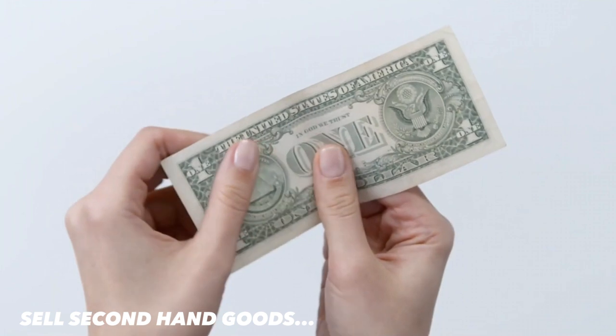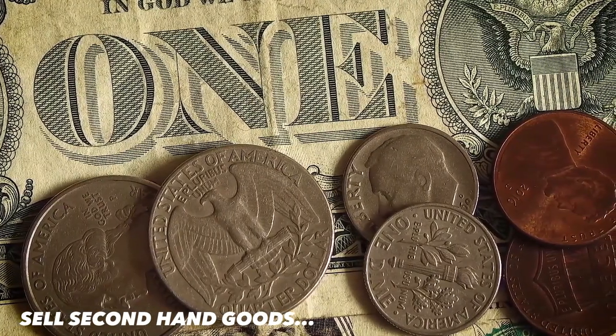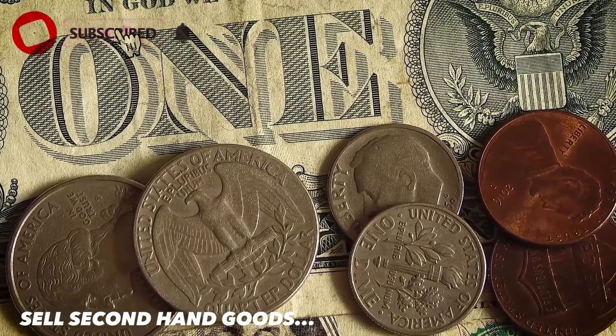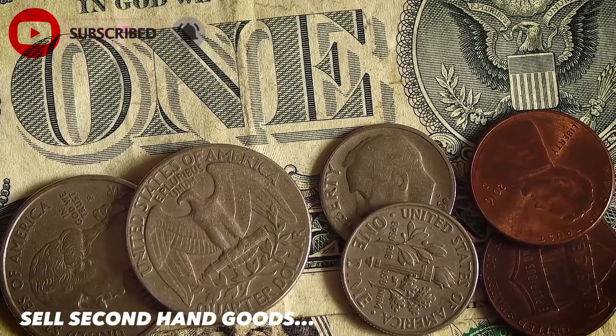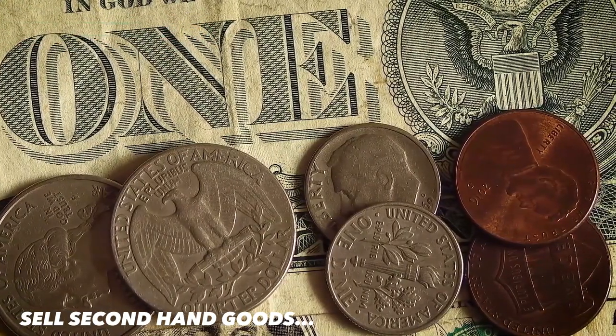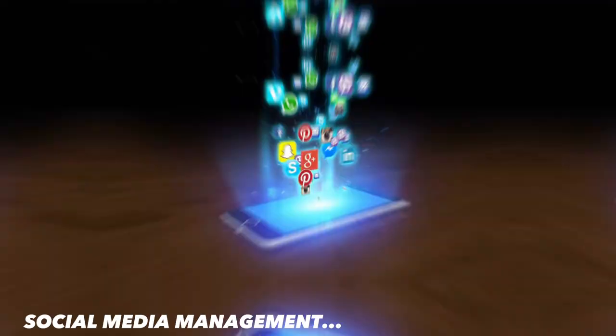The fourth way is to sell second-hand goods. Do you have old books, clothes, or any items lying around that you don't use anymore? You can sell them online or in person to make some money. There are many online platforms like OLX, Quicker, and eBay that can help you sell your second-hand goods. For example, you can sell your old textbooks to someone who needs them.